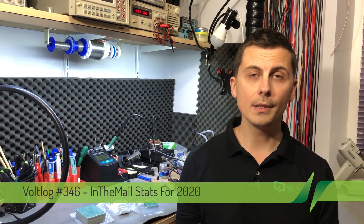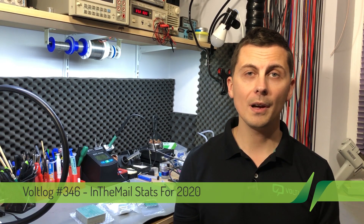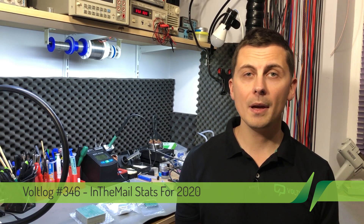Welcome to a new vlog. This is the annual review to present some stats on the number of orders and spending with regards to my activity. My 'in the mail' series is quite popular, so as you can imagine, behind the scenes there is quite a bit of spending with the items shown in those videos.